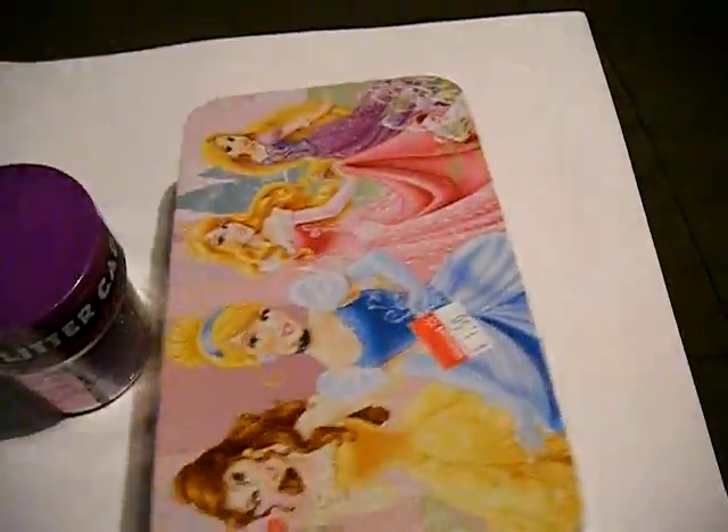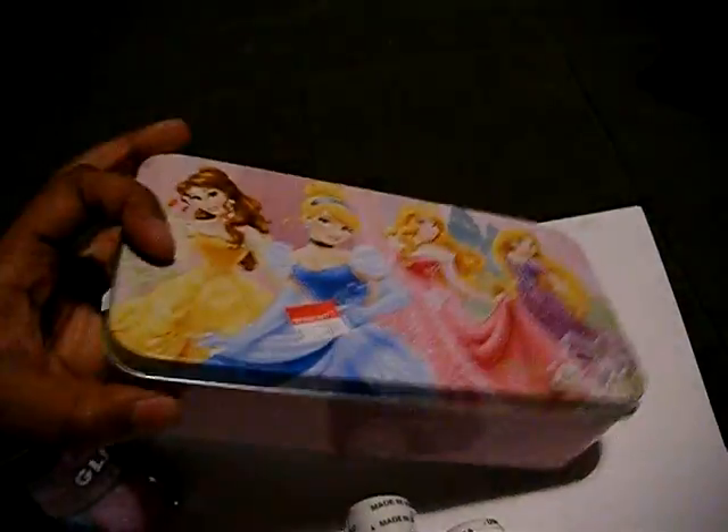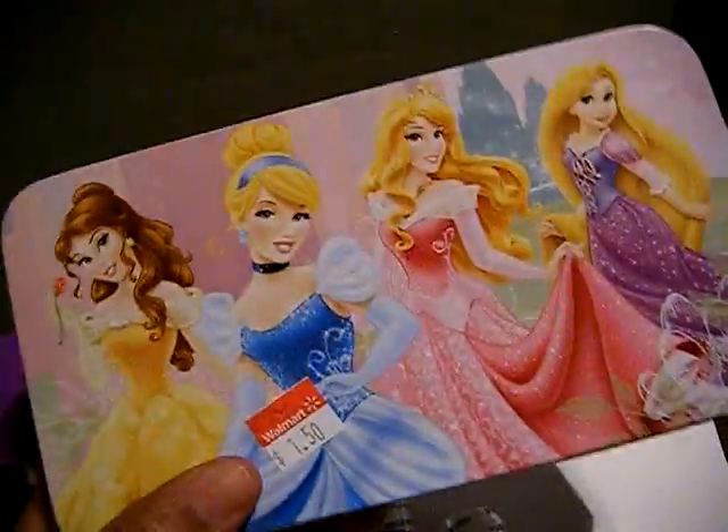I told you guys I took her Vera Bradley pencil case, so I got this for her. It was $1.50. Now, I want one of these because it's much bigger — I was going to try to put my nail art brushes in this, but I doubt she would trade her Vera Bradley pencil case back for this.